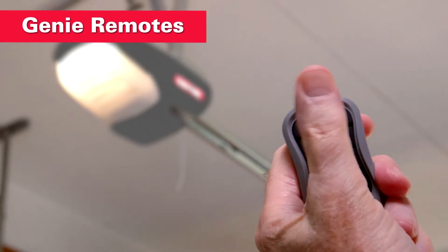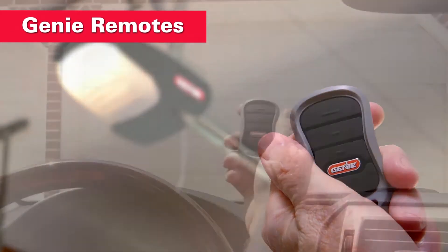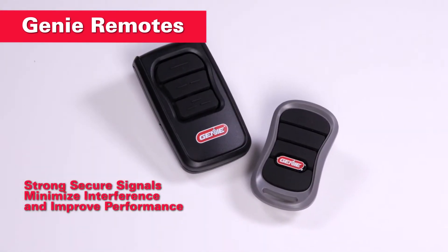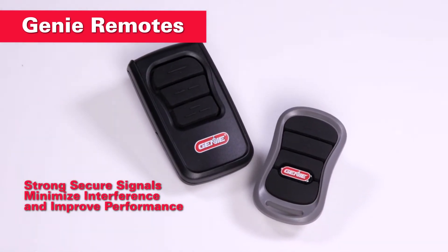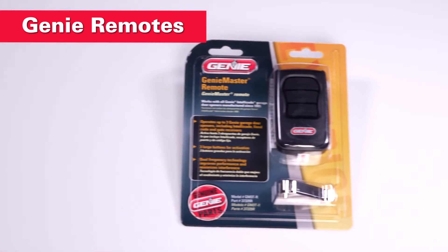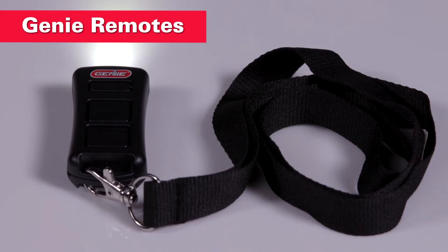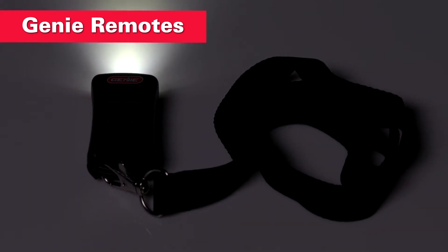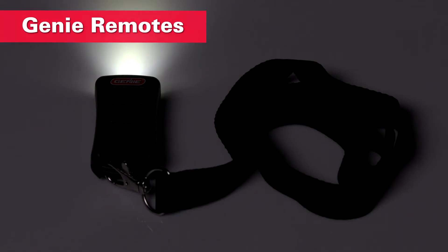Need more remotes or a replacement? Genie's got them. Easy-to-program three-button and one-button remotes with IntelliCode encryption automatically change the access code each time you use them. Genie master remotes are compatible with most Genie openers made since 1995. The Illuminator two-button flashlight remote includes a bright LED light and lanyard for easy carrying.